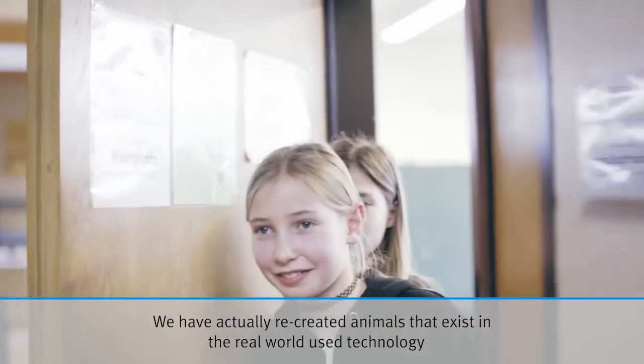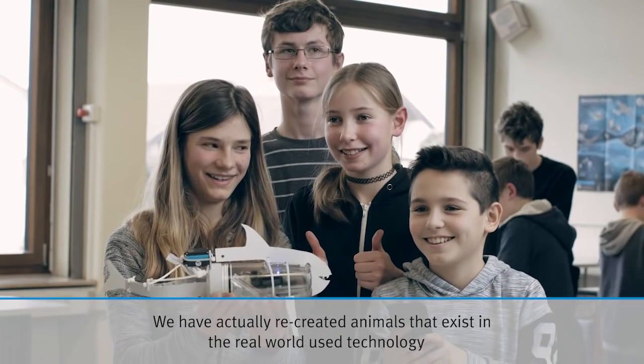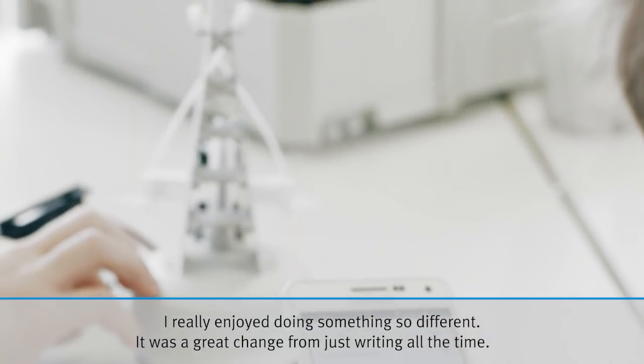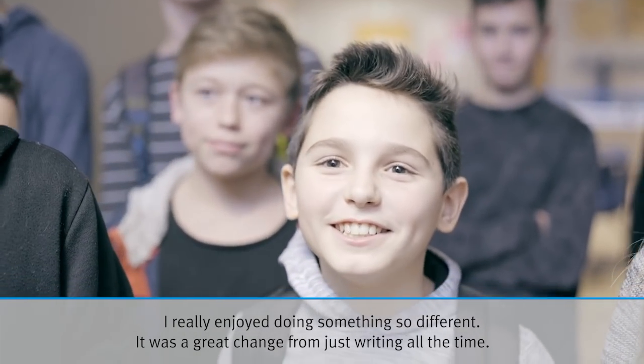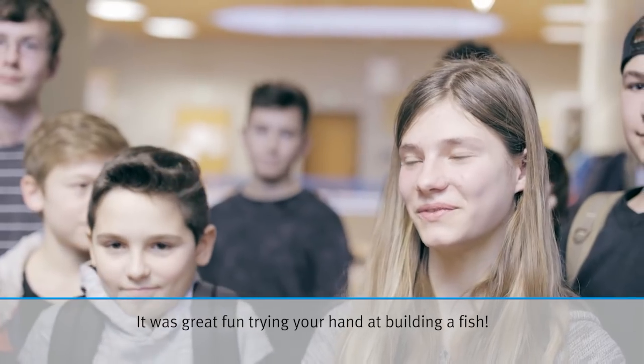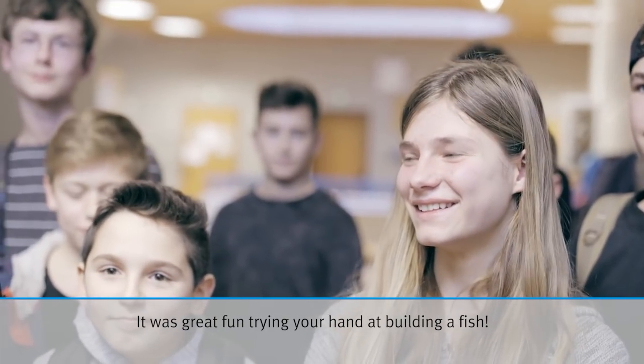We have used animals and seen how they can be applied in technology, which is very interesting. I also liked that it was something different and not just writing the whole time — to try how you build a fish. It was fun. Bionics!